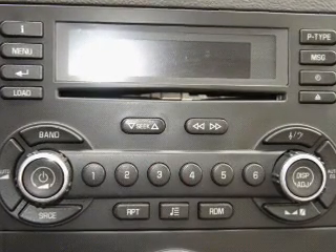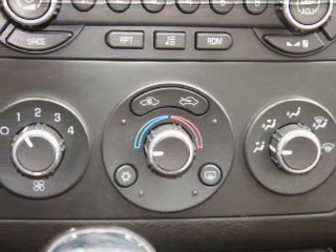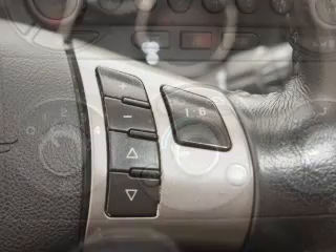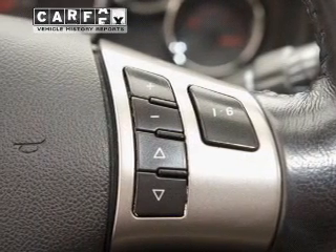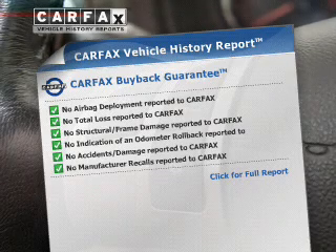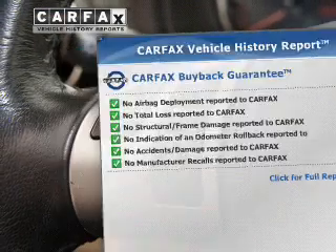Stand out from the crowd with premium wheels. Savor your listening experience with the premium sound system. Anti-lock brakes help you bring your vehicle to a safe stop. This vehicle comes with a Carfax report, which reduces your buying risk by providing the vehicle's history before you purchase.